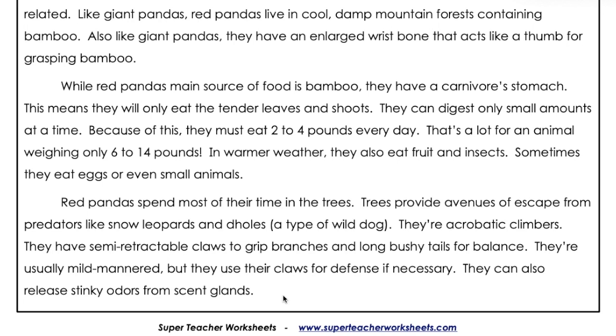They have semi-retractable claws to grip branches and long, bushy tails for balance. They're usually mild-mannered, but they use their claws for defense if necessary. They can also release stinky odors from scent glands.